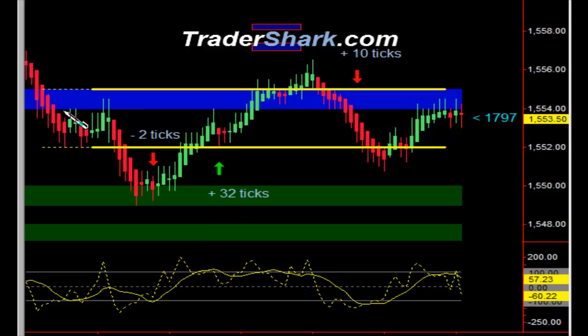The market opened up this morning here at 1554.5. It was right underneath the shark band. We had an overnight sell-off from the highs — a nice little pullback.